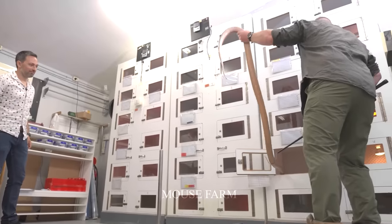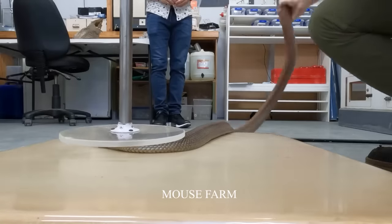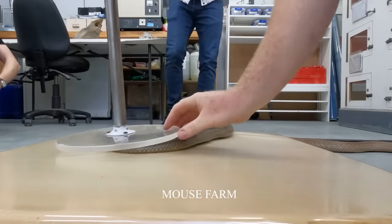Snake venom is considered liquid gold because it possesses anticoagulant and antiplatelet properties, preventing blood clotting and reducing cancer risk.